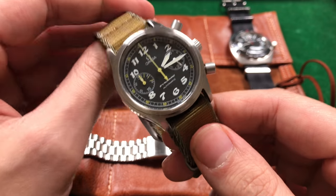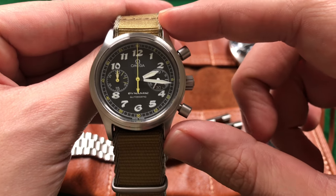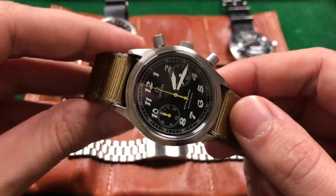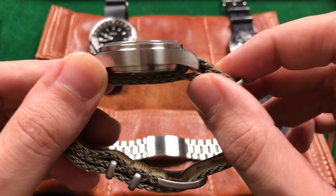Now in front of me today I have a gorgeous example of an Omega Dynamic chronograph. It measures about 46 millimeters from lug end to lug end with a 20 millimeter lug width. The case itself is roughly 38 millimeters in diameter and just a little bit taller than 13 millimeters thick. So is it the perfect 38 millimeter chronograph?